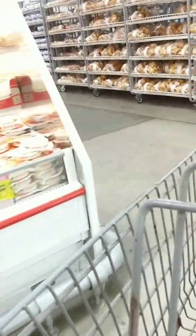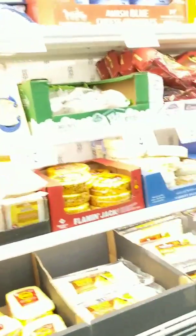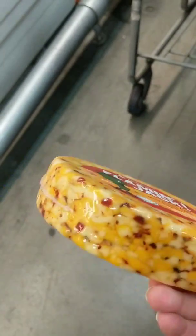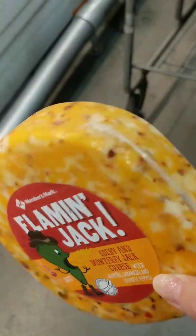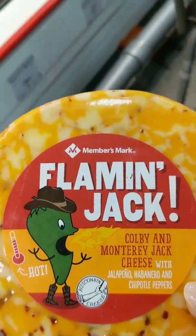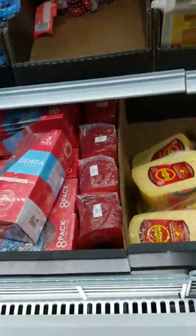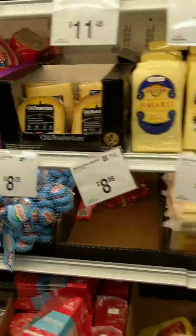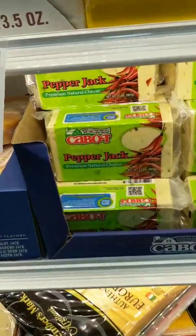I've got everything I need except I've got to get one pack of powdered sugar donuts for my husband for his work. All these good cheeses — oh my goodness, I bet that's good. It's too much of it though and I'm the only one that eats it. My husband likes it but it's just too much. I like that too — go cheese. There's a Cabot's pepper jack.